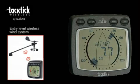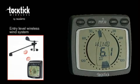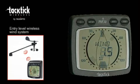The analogue wind display shows apparent wind angle on a 360 degree scale and apparent wind speed in knots or metres per second. True wind can be obtained by adding either boat speed through the water or from a GPS. The display includes backlighting to three different levels.